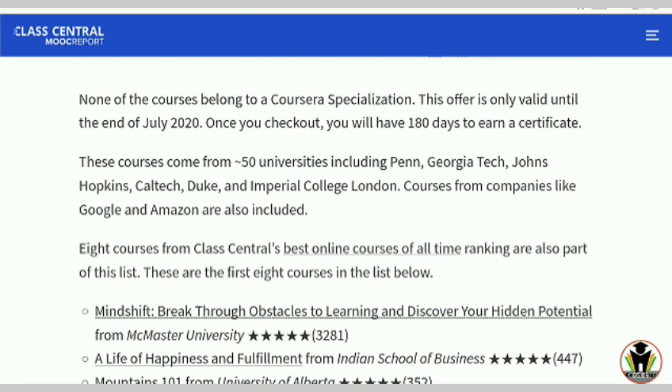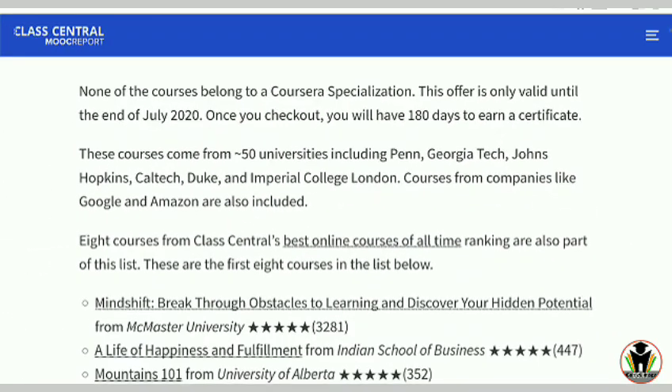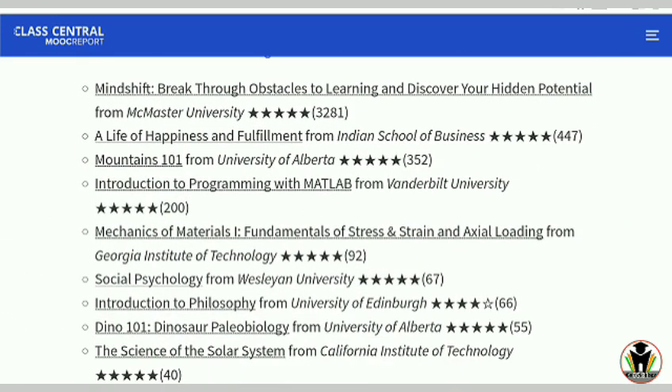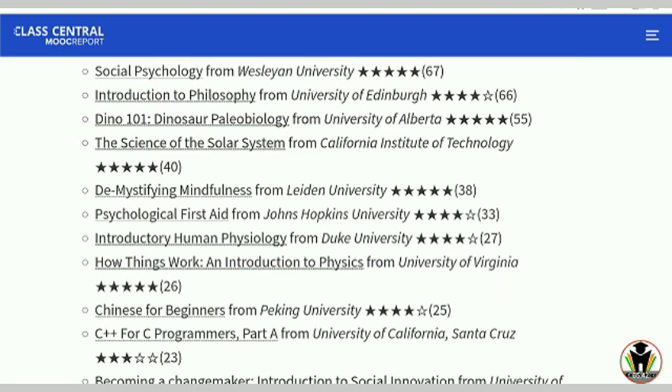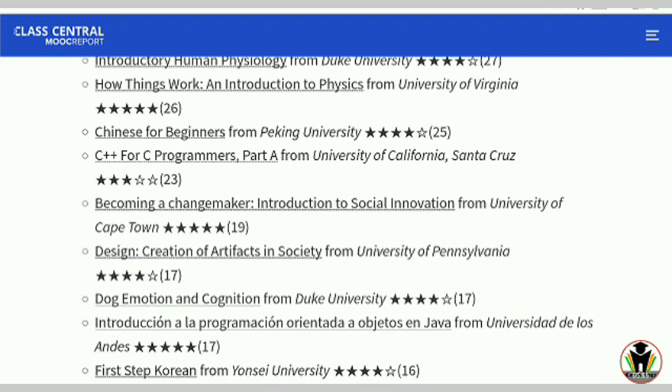Now I'm going to show you the 115 plus courses. First, these courses come from 50 universities and also from top companies like Google, Amazon, and many others. The first highlighted course is Mind Shift: Breakthrough Obstacles to Learning and Discover — this is the highest rated course on Coursera. There is no specific branch required, so anyone can take this course.